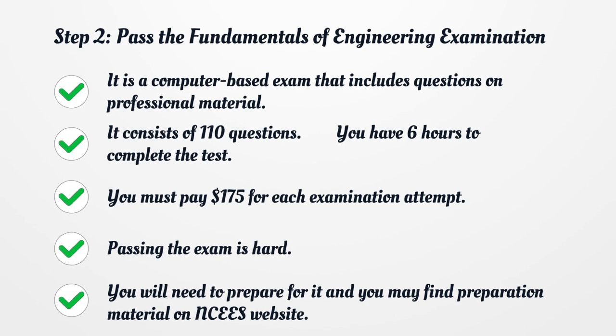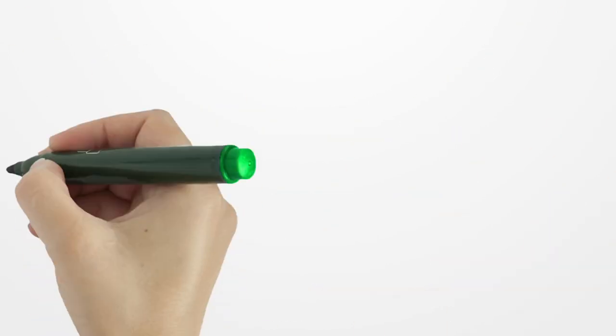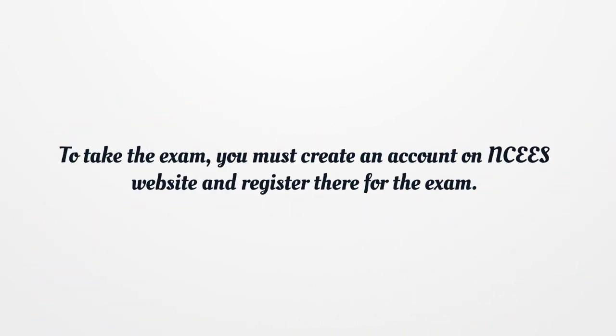Passing the exam is hard. You will need to prepare for it, and you may find preparation material on NSEA's website. To take the exam, you must create an account on NSEA's website and register there for the exam.